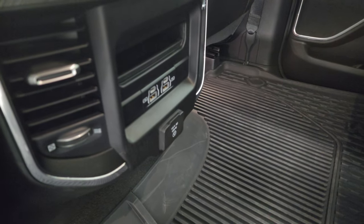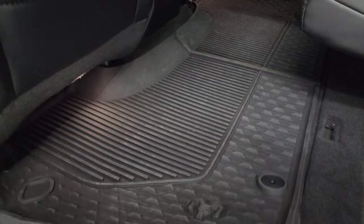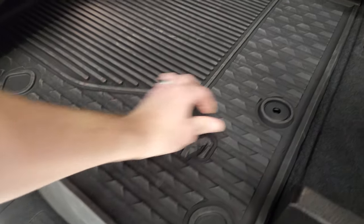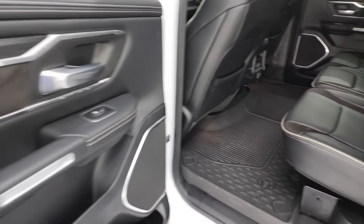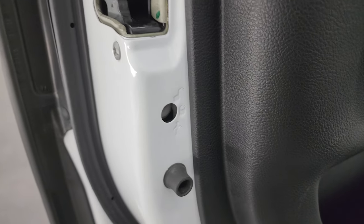Nice flat floor back here. Two USBs, two USB-Cs, and a 115-volt 400-watt plug-in. You also get two in-floor storage bins with removable containers for easy cleaning — you can put ice and drinks in there, it's like you have extra coolers wherever you go. Or if you're not in Wisconsin, just extra storage space. Inside the door looks good. You also get child safety locks in the back doors.